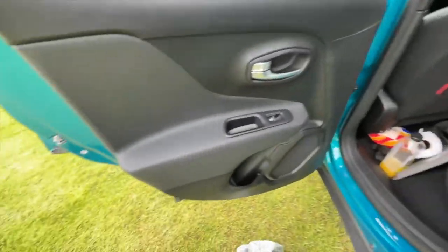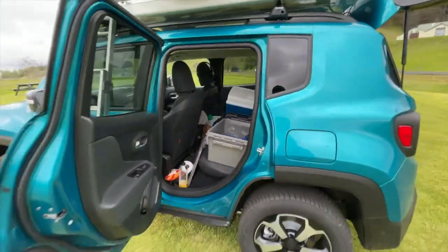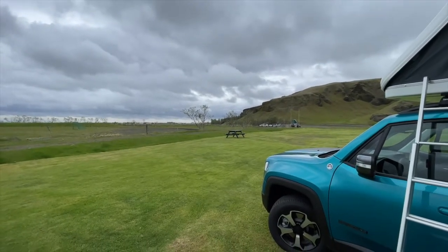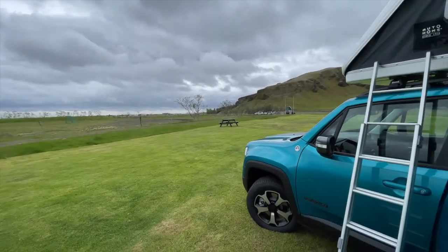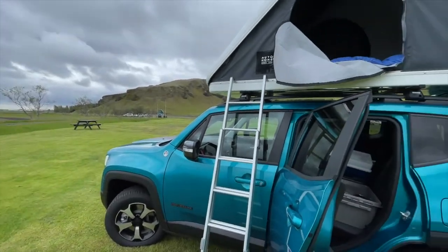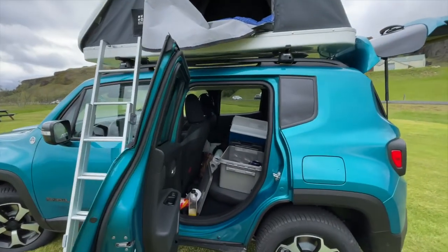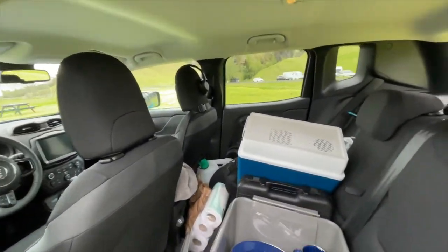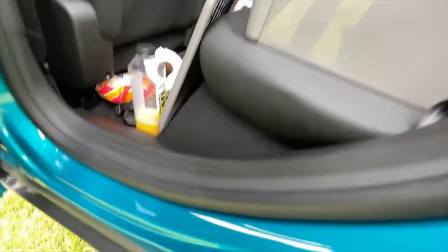You can bring everything out and use the table and chairs that are included, or if you find a picnic table at the campsite and it's not taken, you can use that and have the full experience. Very well equipped, very nice. I'm going to put all this back now.